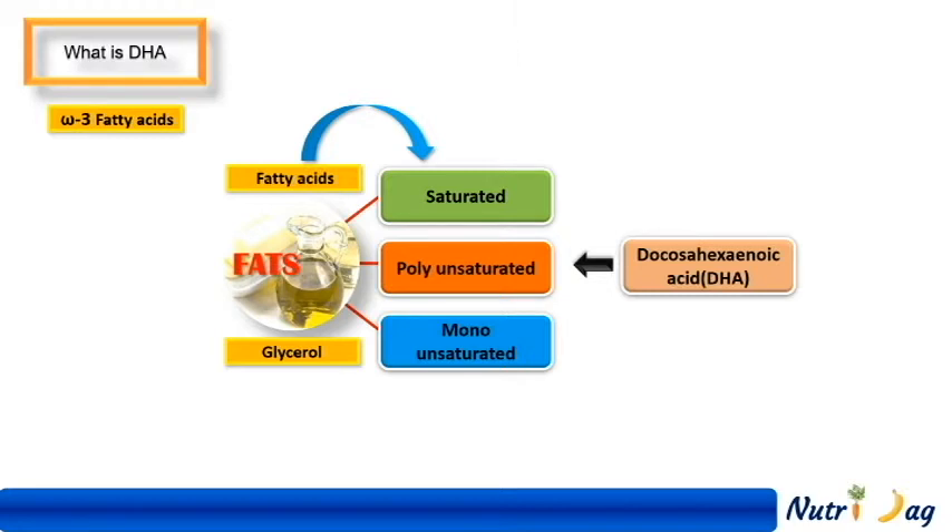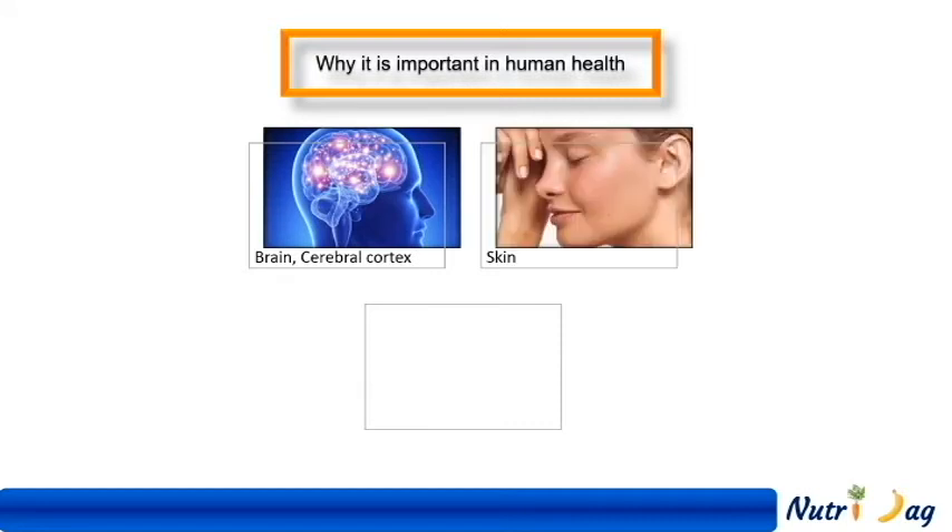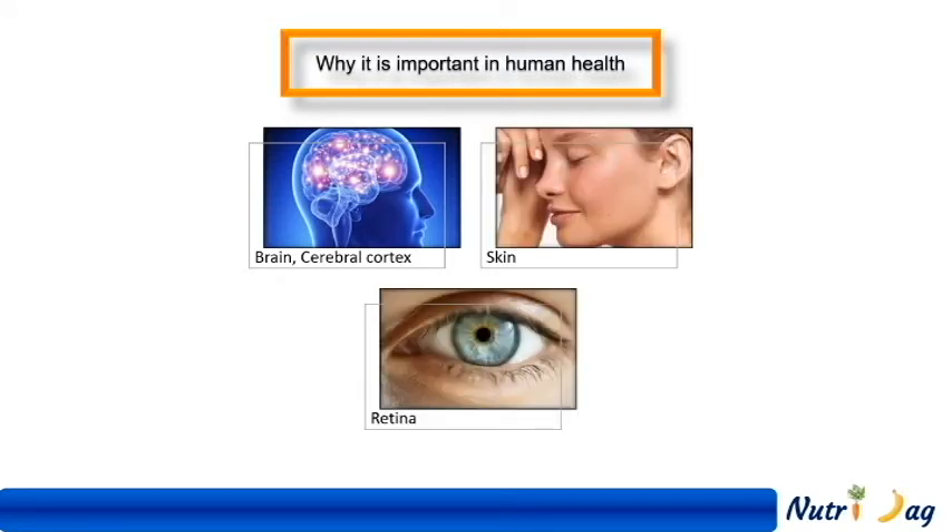So then why is DHA important in human health? DHA is a structural component of the human brain, cerebral cortex, skin, and retina of the eye. Since our body cannot produce it in adequate amounts, we must take it from our diet.